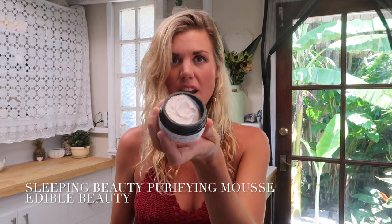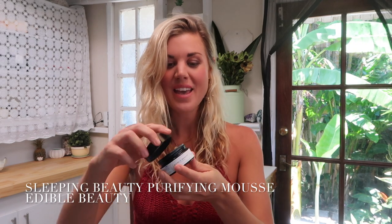This product is called the Sleeping Beauty Purifying Mousse and it is absolutely delicious. It smells divine — I so wish you could smell through the camera honestly. It's so good, and the reason that it's a purifying mousse is because it includes ingredients like pink clay.